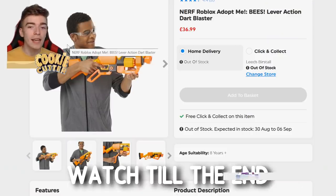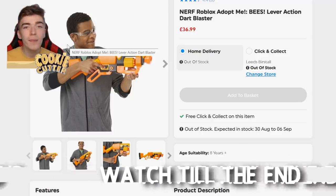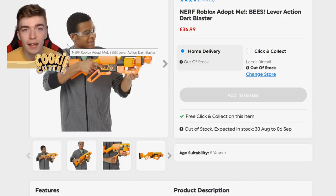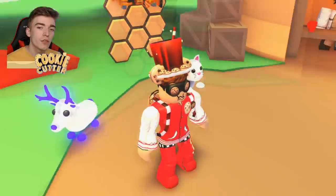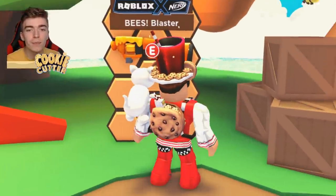I phoned up the company and they told me it was not available and not in stock. I went on their website multiple times — I even stayed up until midnight on multiple occasions refreshing their website. Now they don't even have stock until September. So the question is, how did I manage to get this brand new legendary Beast Blaster?